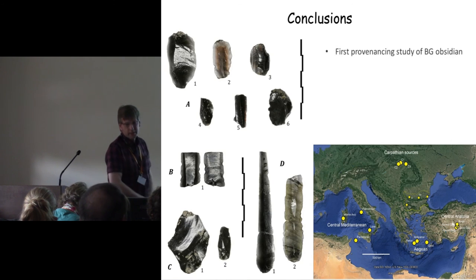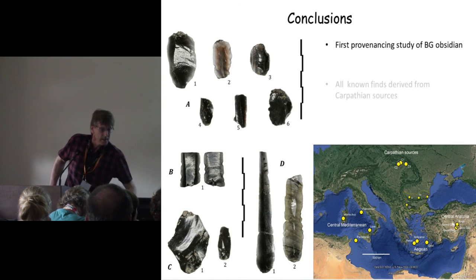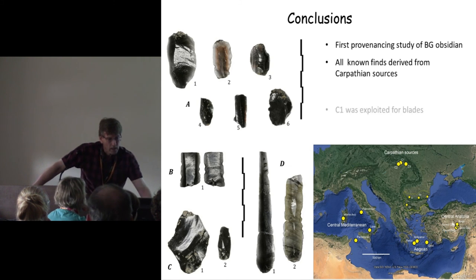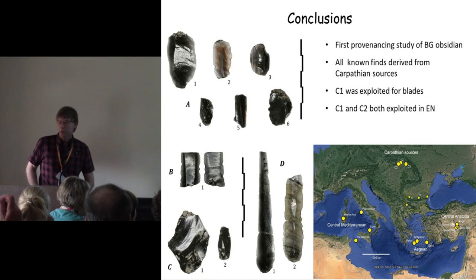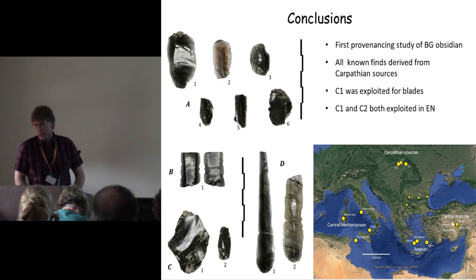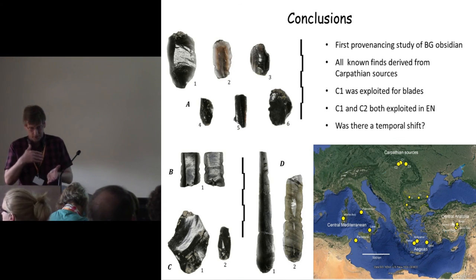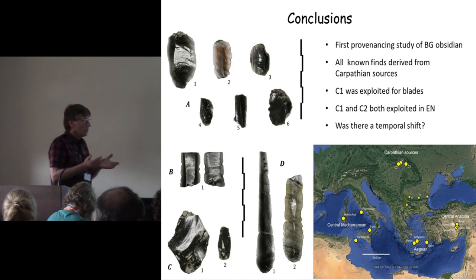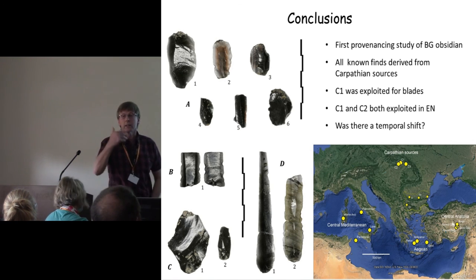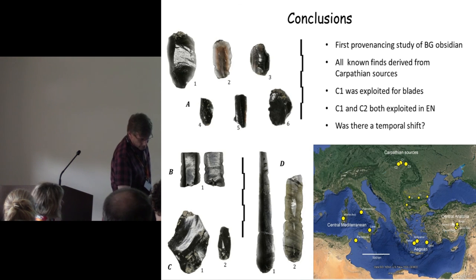What are the conclusions? This has been, I think, the first provenance study of Bulgarian obsidian. All the known finds appear to derive from sources in the Carpathians. Carpathian I seems to have been exploited for blades. Both Carpathian I and II obsidian — Slovakian and Hungarian — were exploited in the early Neolithic. What we can't say is whether there was a temporal shift within the early Neolithic, as the sample is too small and there aren't enough radiocarbon-dated features with obsidian. Certainly by the late Neolithic and Chalcolithic in the Balkans, it's nearly all Carpathian I being used, and Carpathian II doesn't figure much anymore.